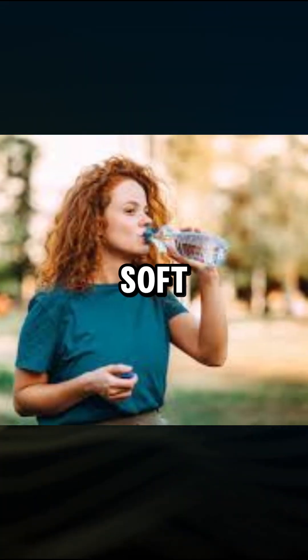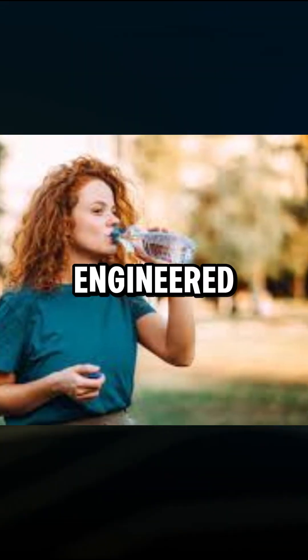So, next time you pick up a soft drink, remember that even the bottom of the bottle is engineered with precision.